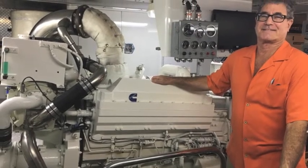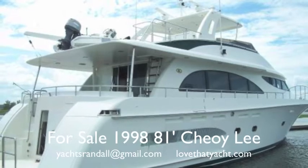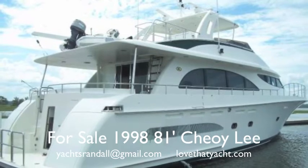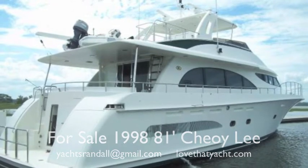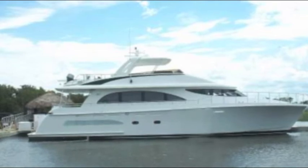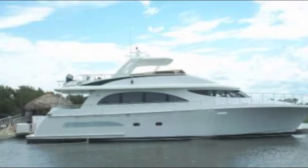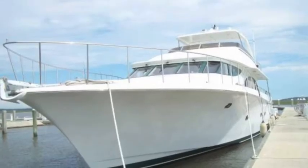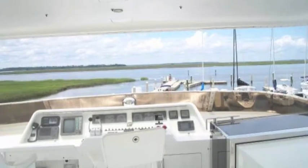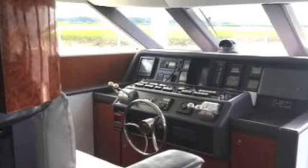I'm Randall Burr, your concierge yacht broker with lovethatyacht.com. Today we have an 81-foot Choi Lee motor yacht. What makes this interesting is that it's an estate sale, which is very desirable. The family is highly motivated to sell it and close out the estate, so come on by and take a look. This is a well taken care of boat — it's been well loved by the original owner, and the family has kept it updated until it's been put on the market.